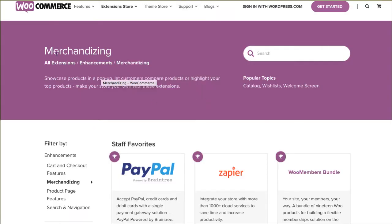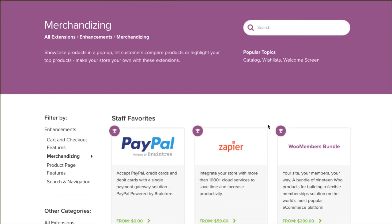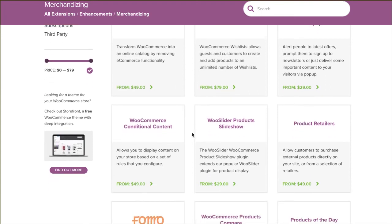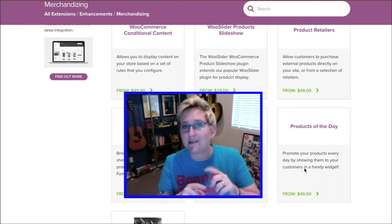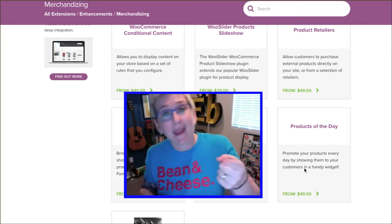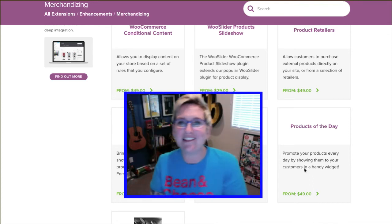Another option is under their merchandising area and their extensions. If you go to merchandising — it's under enhancements, merchandising — check this out. All sorts of different options here: wish lists, a pop-up option for upselling. This is the one I wanted to show you: the Products of the Day. You can promote your products every day by showing them to your customers in a handy widget. These are the things you really want on your website so that when a customer comes back day after day, they're seeing something different and you're not spending time going in to change out that content. This widget can provide that for you.